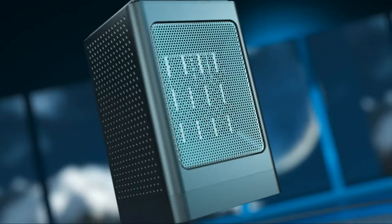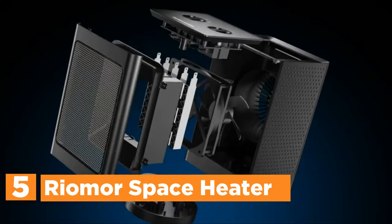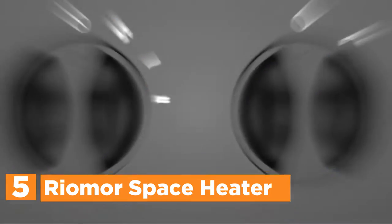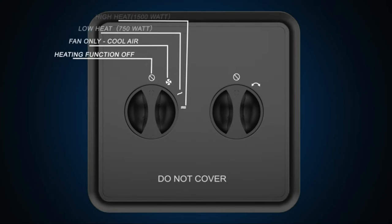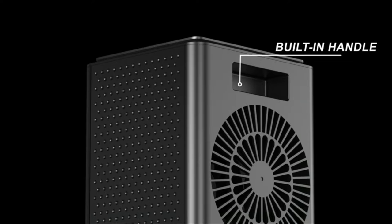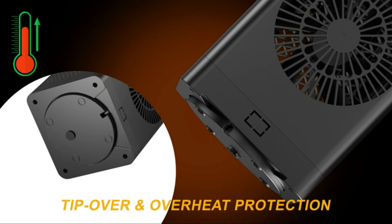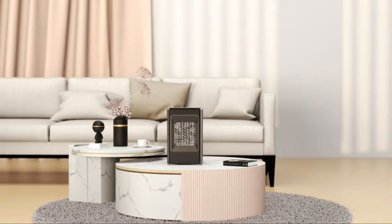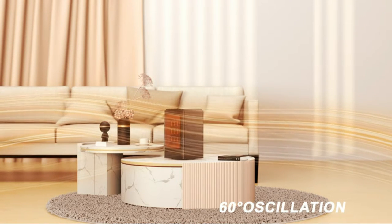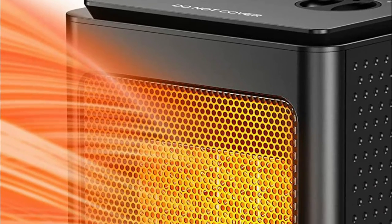Starting our list at number 5, the Rio More Space Heater. The portable heater comes with three different modes: low heat, high heat, and a fan that blows out cold air. The electric heater is able to rotate around 60 degrees, meaning it will heat evenly. Reduce your electricity bill by heating a tiny area instead of heating your entire home. Utilizing PTC ceramic heating technology and a high-speed air fan, the indoor heater heats up in a matter of seconds and delivers a warm, unstoppable flow of air.